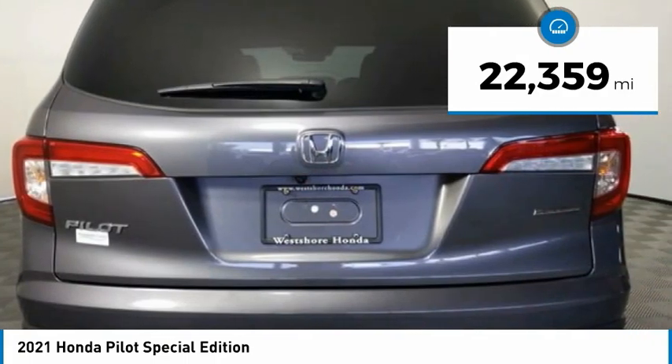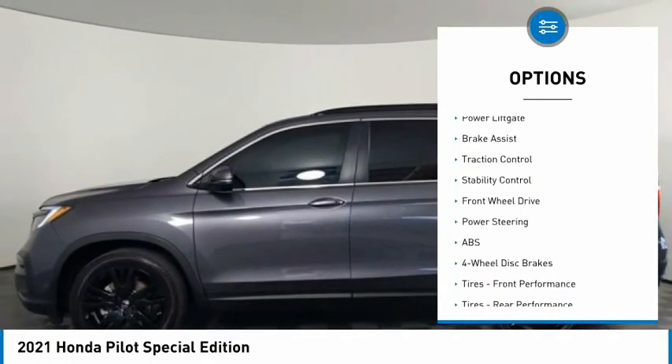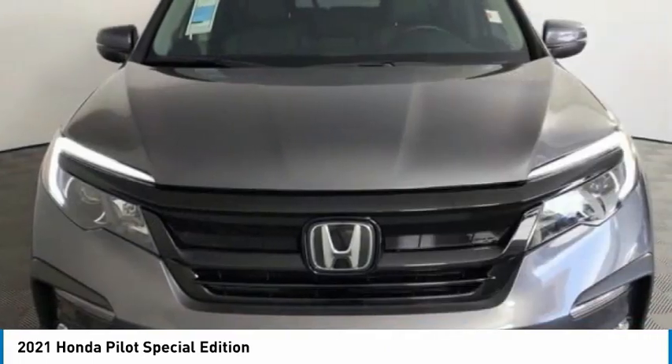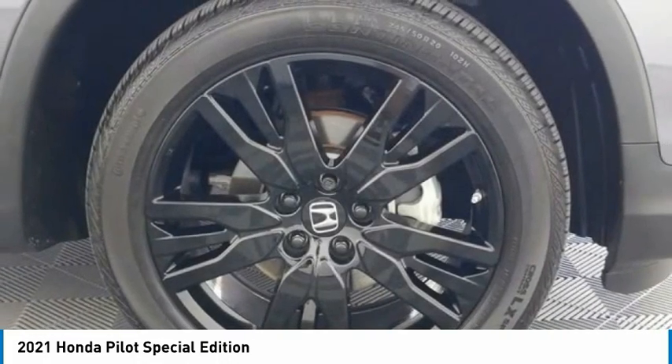Here are some of this vehicle's great options: tire pressure monitor, blind spot monitor, heated mirrors, aluminum wheels, rear spoiler, remote engine start, power liftgate, brake assist, traction control, and stability control. A vehicle like this doesn't come along every day — come in and get it before someone else does.